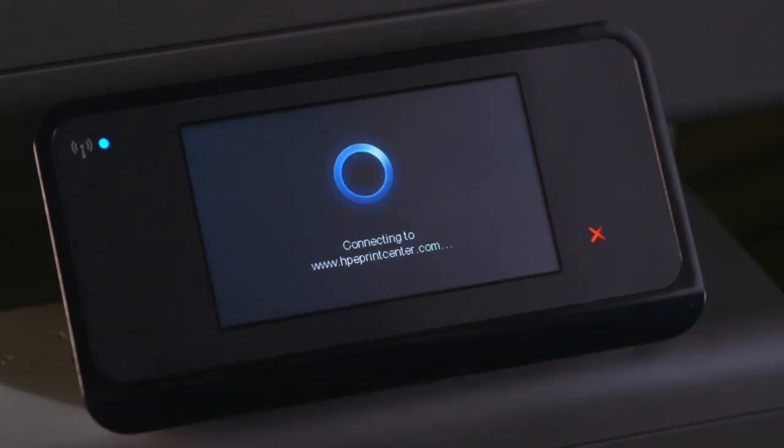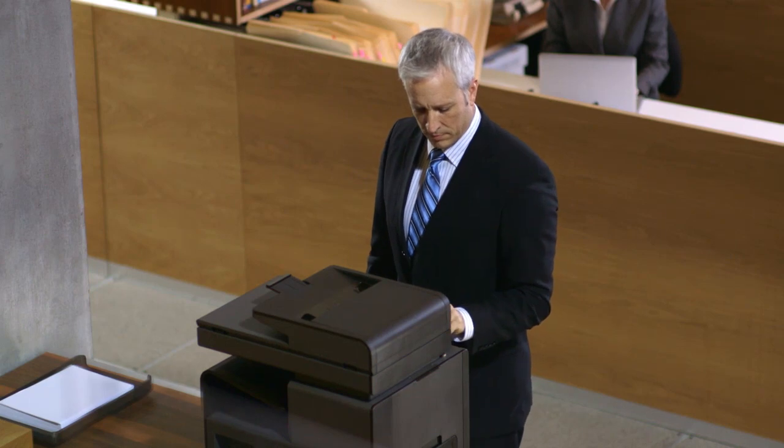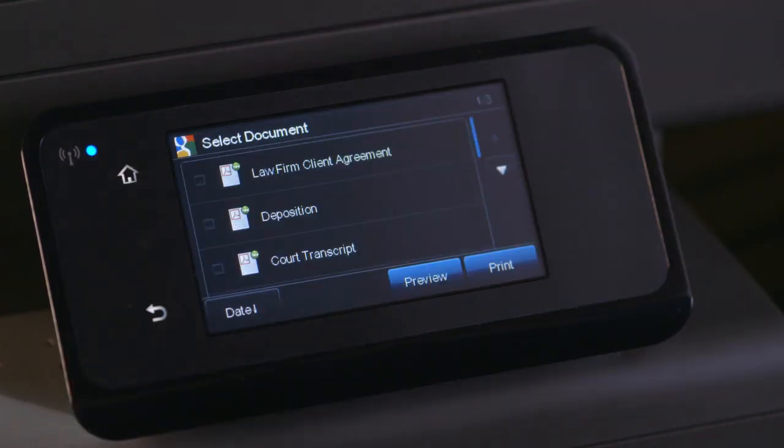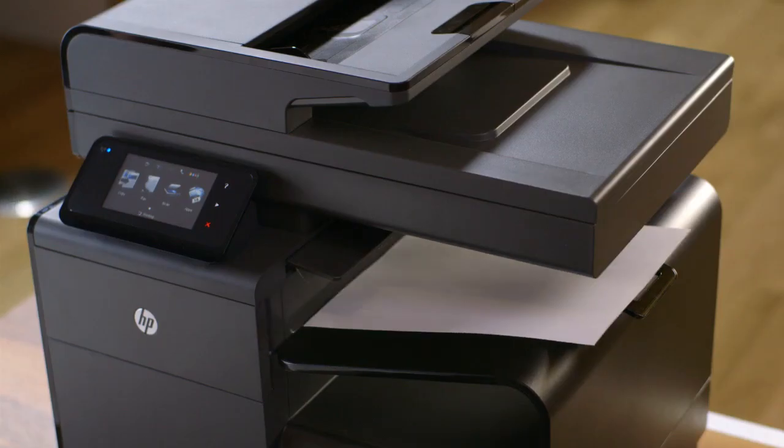The growing library of apps lets us quickly access the legal forms, web content, and online storage we use the most. This enables us to archive documents both physically and virtually in the cloud for redundancy and easy searchability.